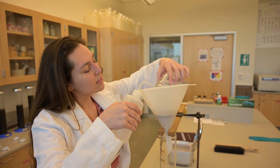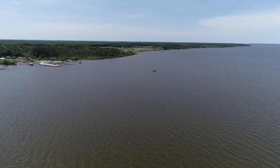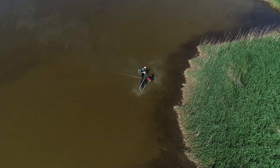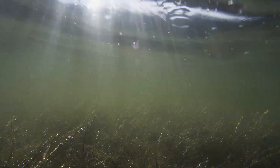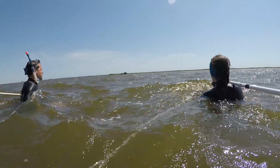Submerged aquatic vegetation is underwater vascular plants that are adapted to live underwater. They provide habitat for juvenile fish and crabs, and they're also a source of food for waterfowl.